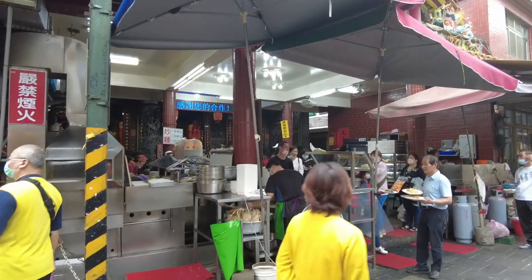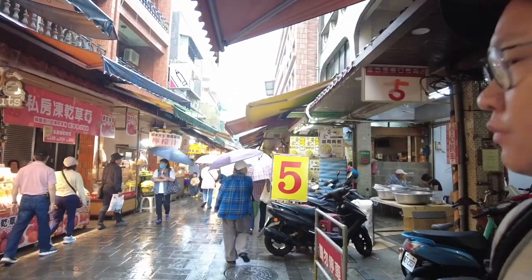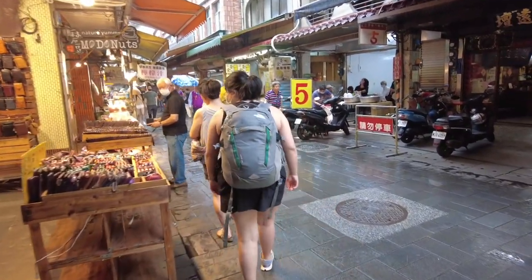That was a pretty good meal. The total cost was 850 NT. At the start it was organized chaos, but everyone knew what they were doing and we got our food. When we were in there eating, it started to rain, so the market actually cleared out a little bit. We're going to try to go to the bus stop right now and head back to Taipei as soon as possible — everyone has umbrellas but us!